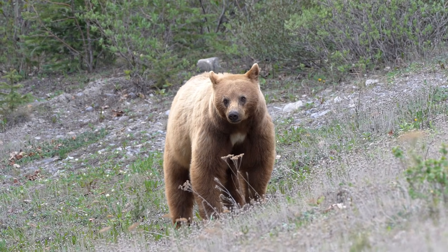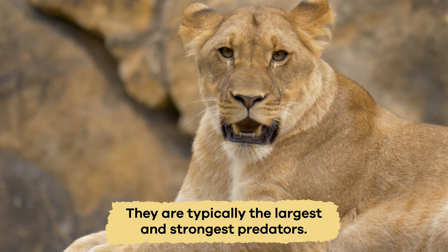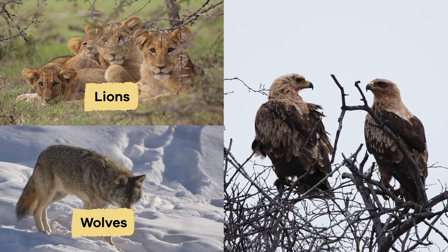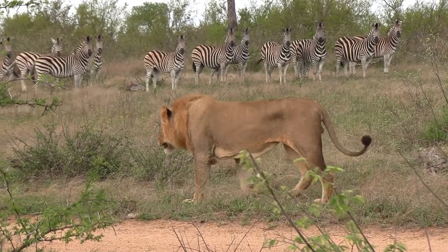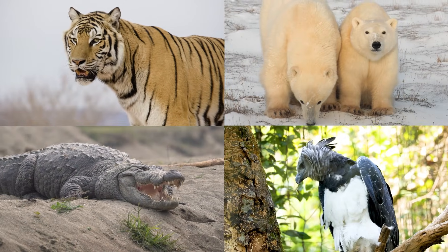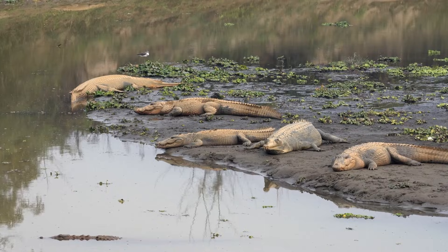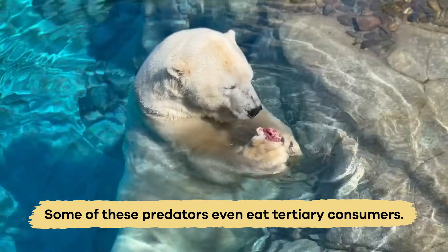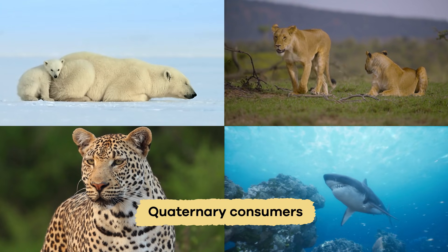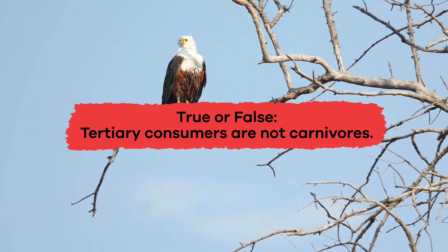Let's move to the top of the food chain to tertiary consumers. They are typically the largest and strongest predators, like lions, wolves, and eagles. Tertiary consumers eat other carnivores, and sometimes herbivores, too. Apex predators have no natural predators, and help keep ecosystems healthy by preventing one species from becoming too dominant. Some of these predators even eat tertiary consumers, which makes them quaternary consumers. True or false? Tertiary consumers are not carnivores. False.